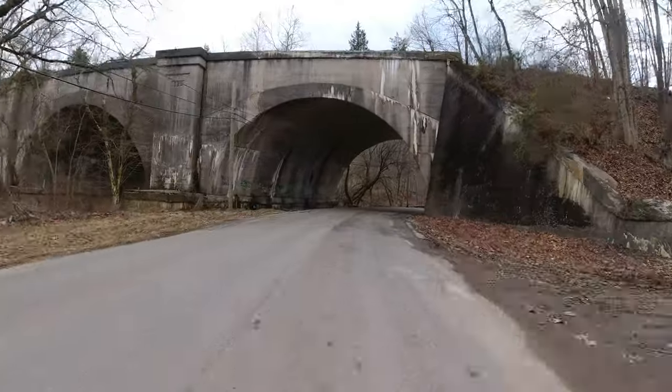Welcome back to another edition of History in Your Own Backyard. I'm Sattoli. Today we're in Dearborn County, Indiana, checking out these old railroad bridge abutments. Stay tuned and I'll tell you all about it.